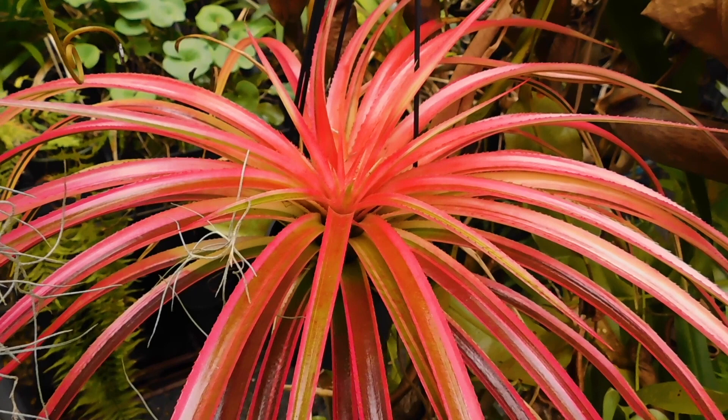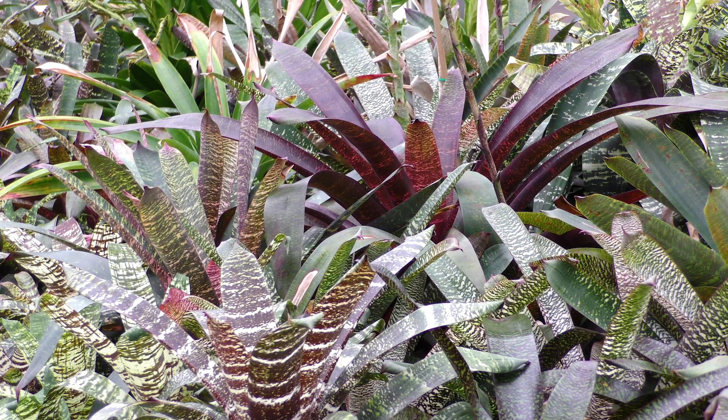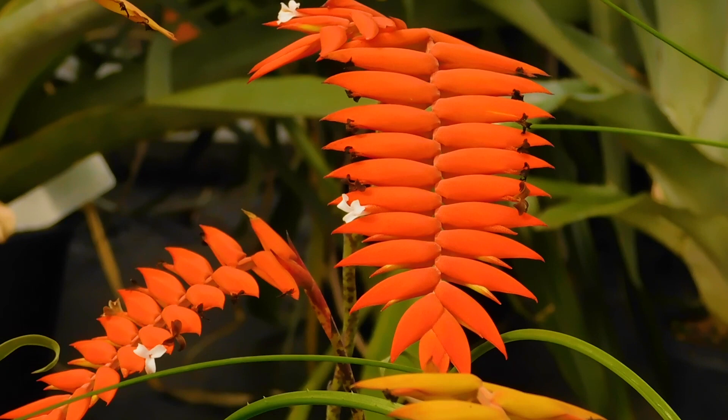Bromeliads are often spectacular plants to grow at home. Thousands of species are in culture, and countless more hybrids have been produced by horticulturalists over the last few centuries. Many produce colourful flower structures that occur in amazing shapes and hues.